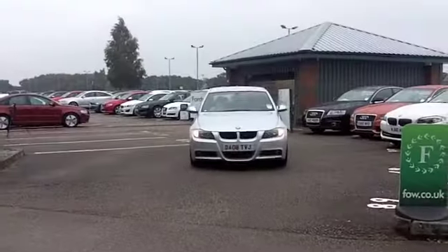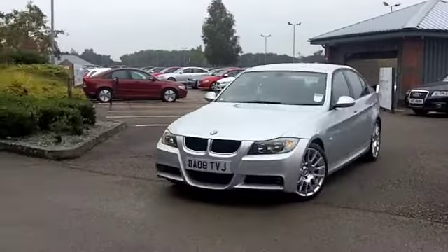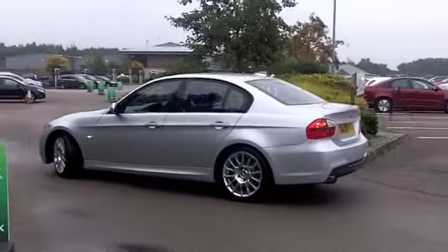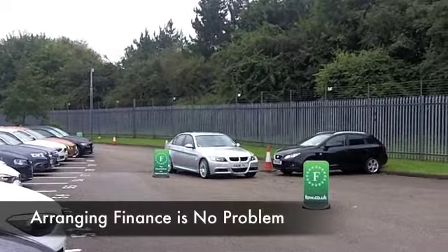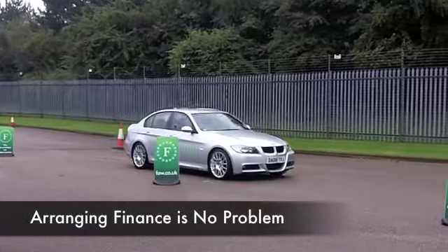This has all leather inside, it's just a lovely cabin. You've got satellite navigation of course, heated seats at the front, Bluetooth technology with everything controlled by the steering wheel there.